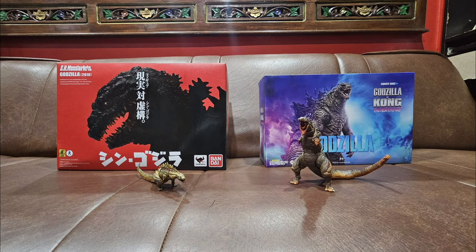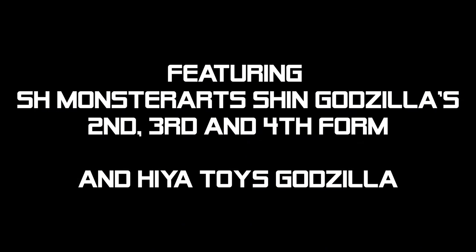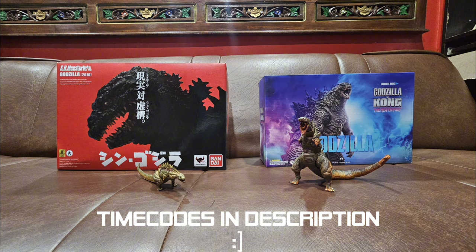This is gonna be a long one. Time codes are in the description so you can watch in any order you like.